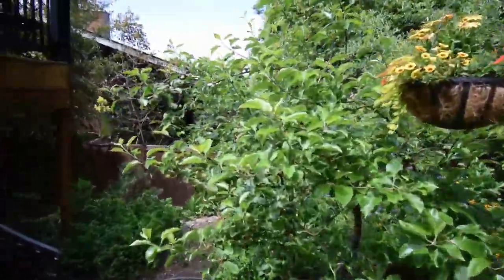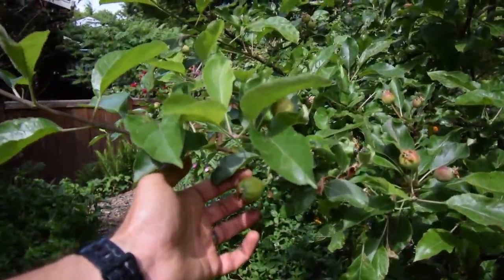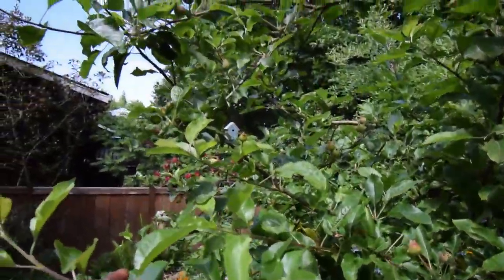Let me show you the apple tree over here — this Gala. There's a lot of fruit on this one this year. Look at all these apples! Look at the size of that guy already. This is going to be great. Last year we had three or four apples on this tree, but you can just see it's loaded this year.